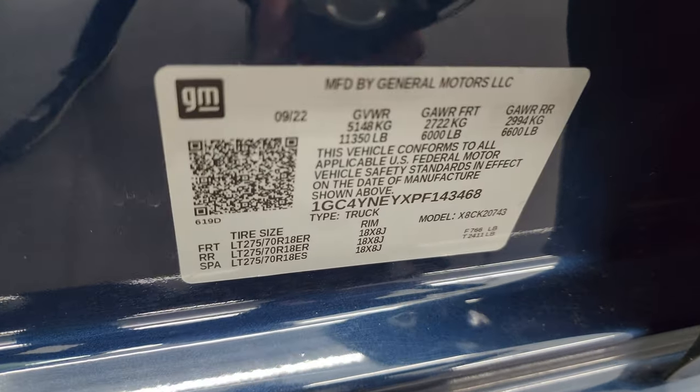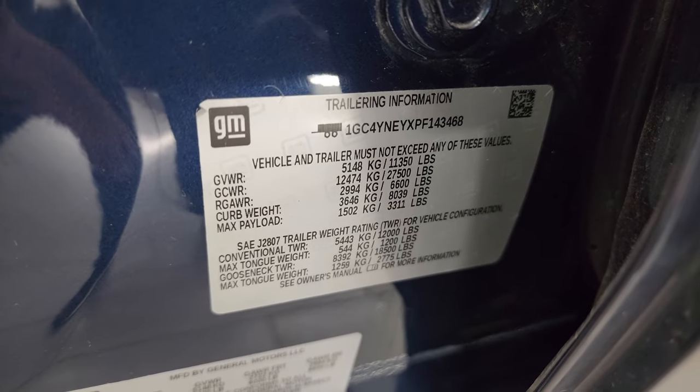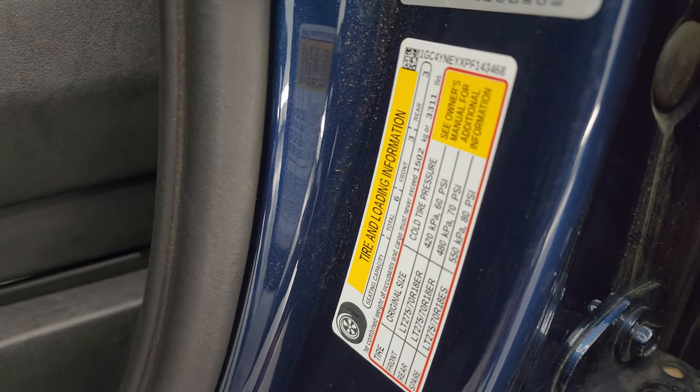Here is the VIN sticker — no previously owned in Canada vehicles here. And then the trailering information sticker as well as the tire and loading information sticker.